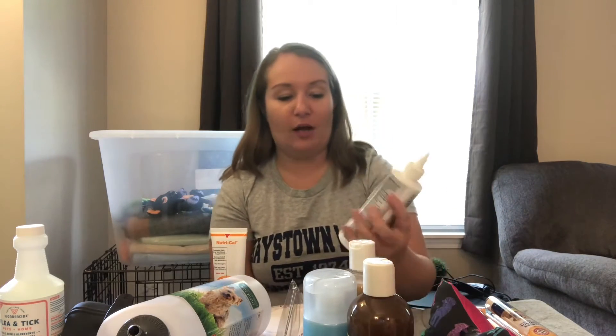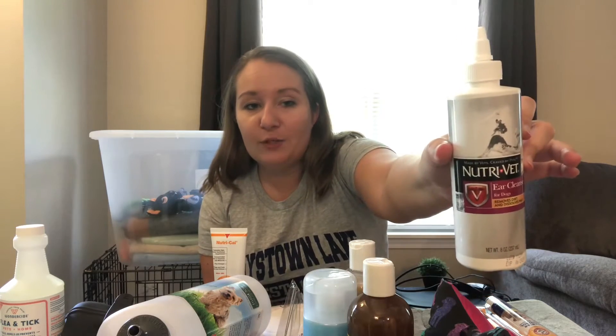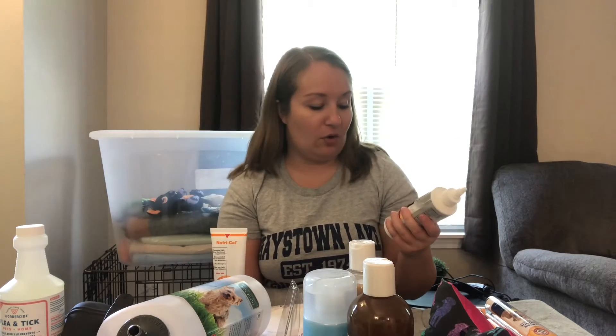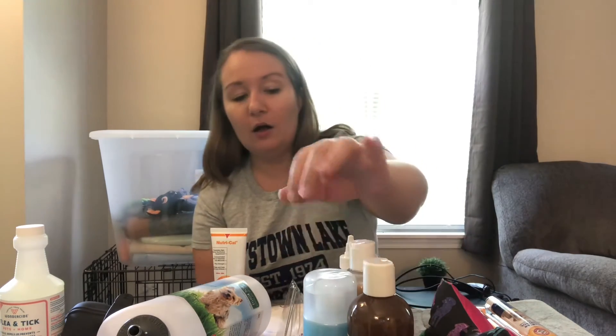The next grooming product I want to show you is this NutriVet ear rinse. This product is just for cleaning out her ears and will be used once a week. It wasn't that expensive — I got it on Amazon, it was around five dollars, so I thought that was pretty good.